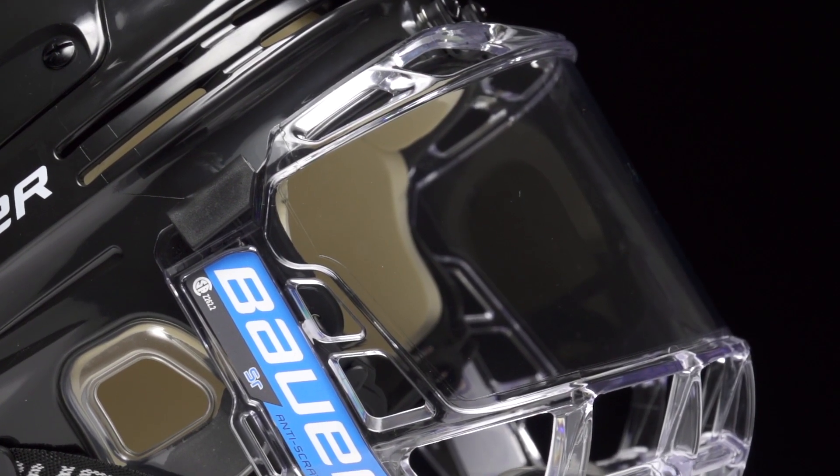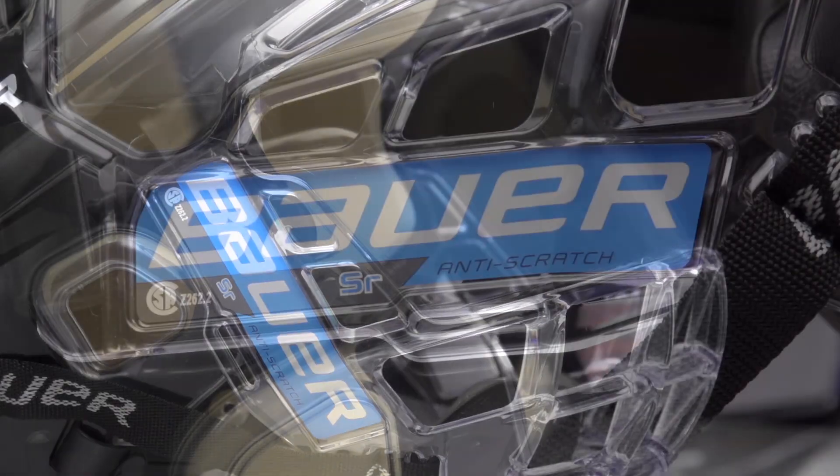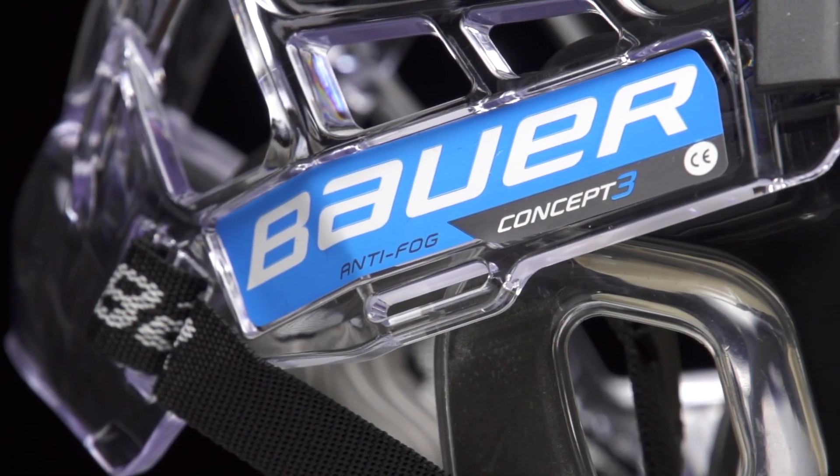For the frame, you've got vents on the top and the bottom to make sure you've got optimal airflow to keep you cool and dry. The visor itself has an anti-scratch and anti-fog treatment, so you're going to maintain complete visual clarity all game long.